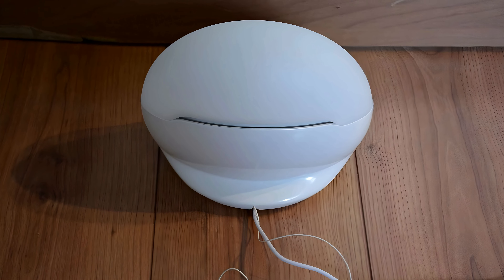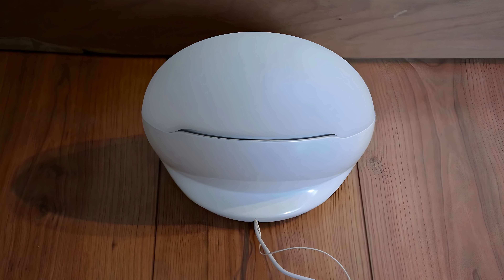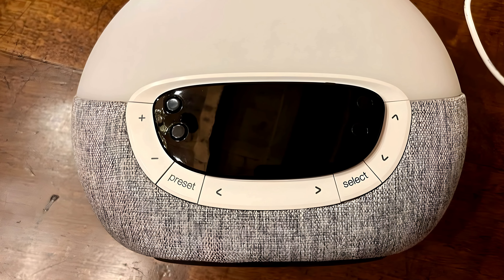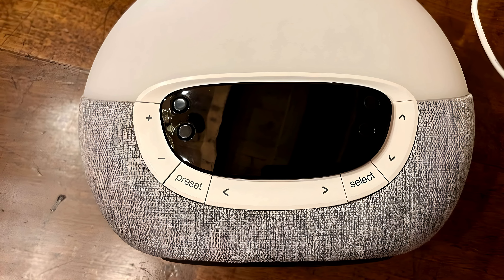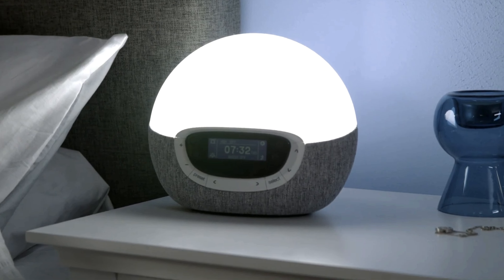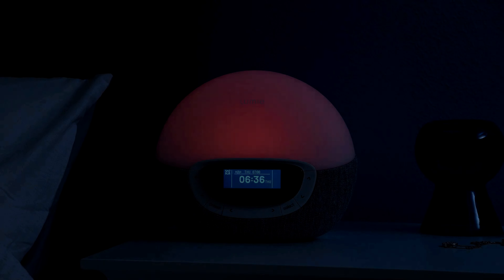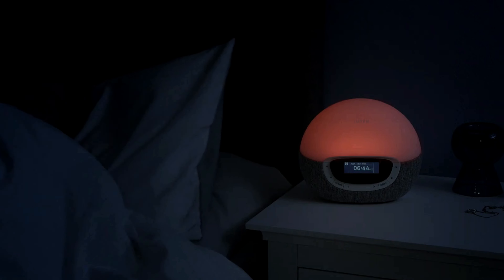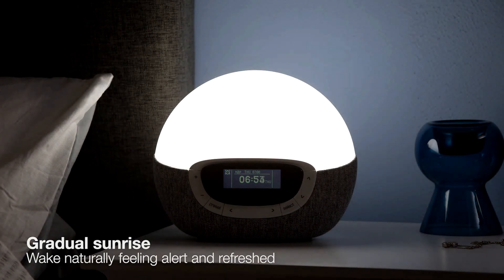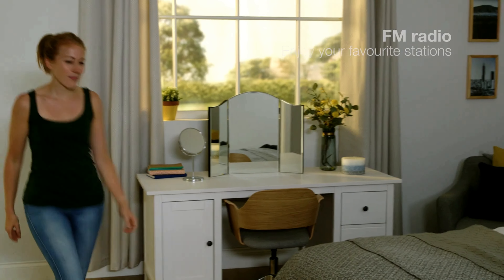One of the things that sets the Lumi Body Clock Shine 300 apart is its focus on light therapy. It uses a specific type of light that's clinically proven to help reset your circadian rhythm and combat the effects of seasonal affective disorder, or SAD. This can be particularly beneficial during the darker months of the year. The clock also offers a variety of sound options, including nature sounds, ambient melodies, or even FM radio, to wake you up feeling refreshed and ready to take on the day.